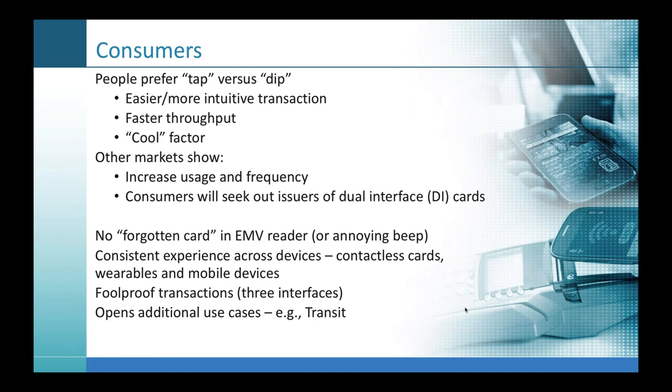Consumers do start seeking out issuers of dual interface cards once they see other people using them and experience faster transactions, particularly early adopters and the tech savvy. There's no forgotten card if you're just holding onto your card and tapping it — no concern of leaving that card in the EMV reader or that annoying beep at the end of the transaction. It's a consistent experience across all devices — whether it's a contactless card, a wearable such as a watch, or a mobile device — you get that same transaction experience of tapping.